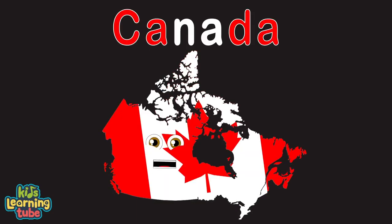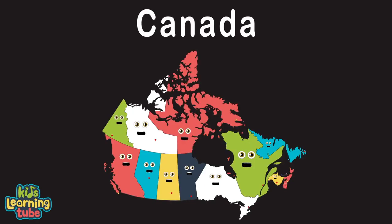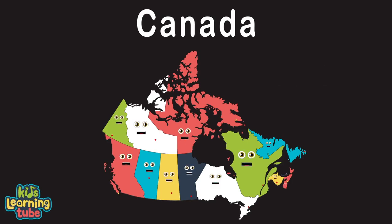My name's Canada, in the northern part of North America. I do have a capital, its name is Ottawa. We are Canada, made up of ten provinces and three territories with capitals.